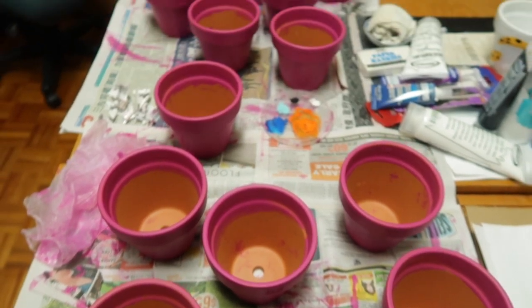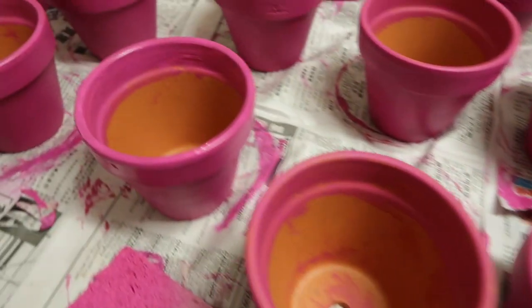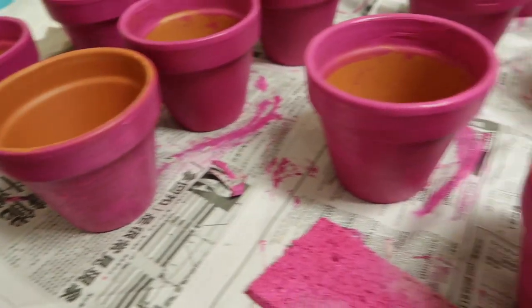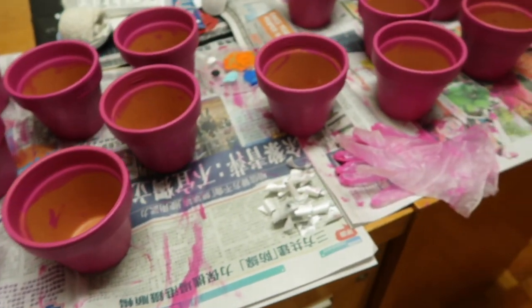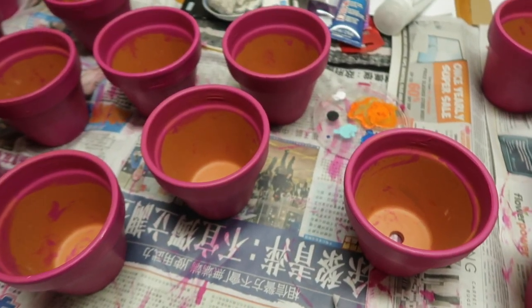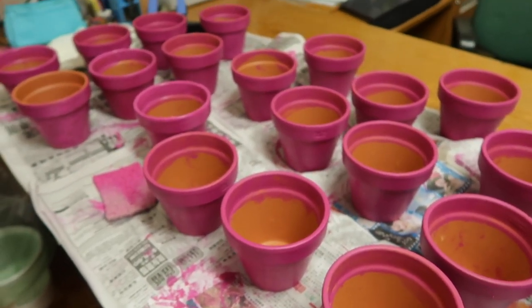Here we have some of the prep work I've been doing for the past couple of days. I've got 30 pots that I've just painted in pink as a base coat — three base coat layers — just as part of the prep work. I just wanted to show everyone what I've been up to.